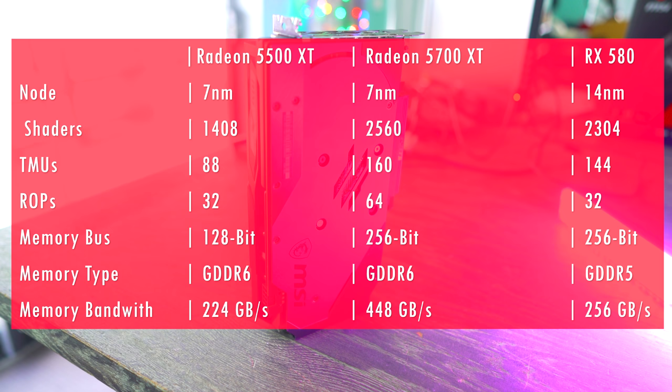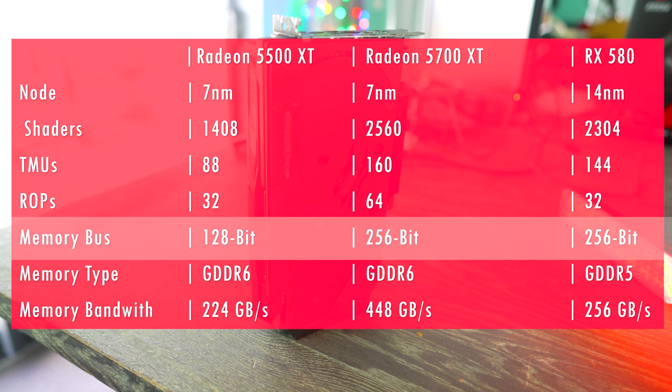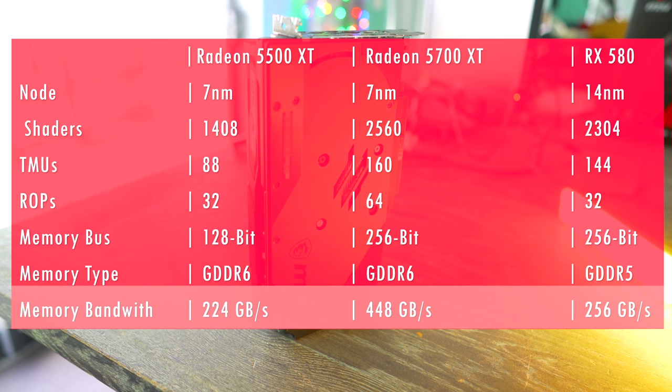The 5500 XT also has 88 texture mapping units as well as 32 ROPs on board, and a 128-bit memory bus versus the 256-bit — which is pretty much a halving of the bandwidth. However, with the 8 gigabyte model, they're pretty much doubling up the density to give you that 8 gigabytes.